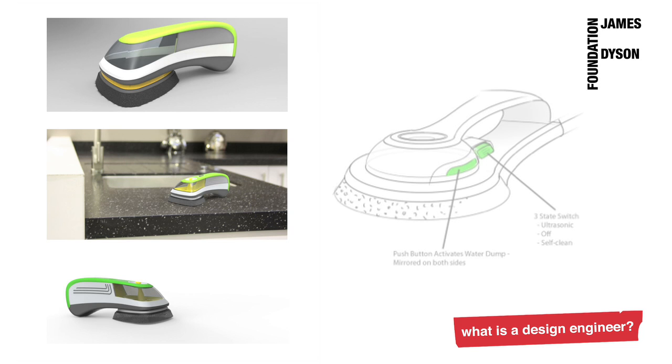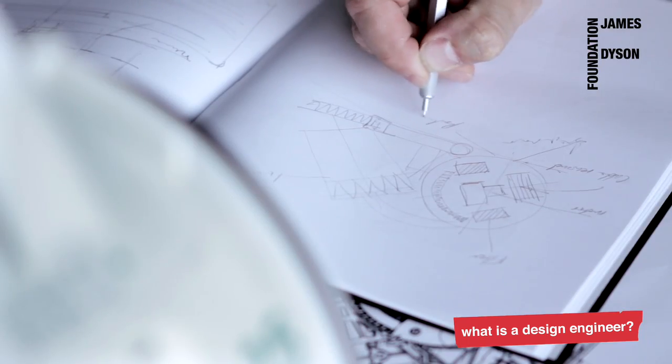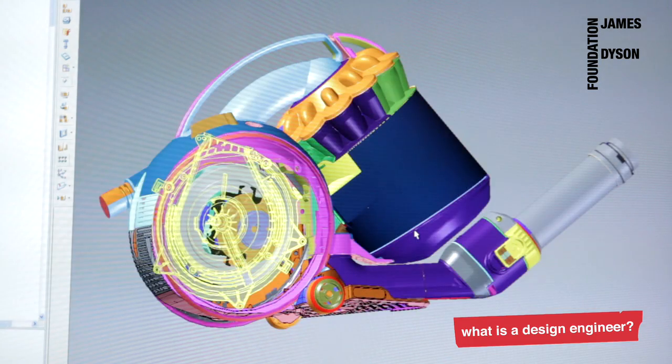I was actually very lucky to get a bursary from the James Dyson Foundation, which went towards my final project, which was a sonic kitchen cleaning aid. After school I studied product design and technology at Loughborough University in the UK. After I graduated I really wanted to work on designing innovative products.